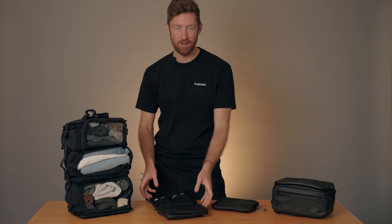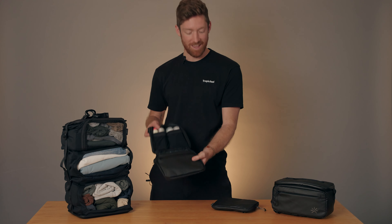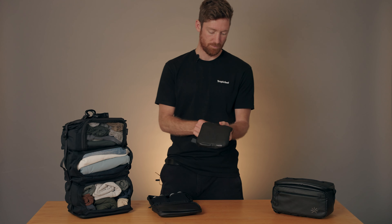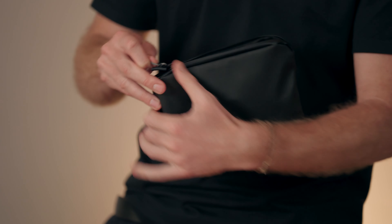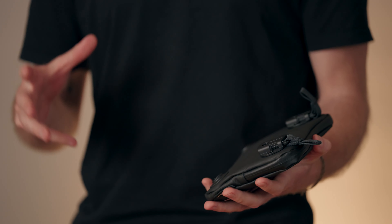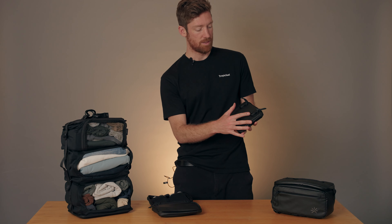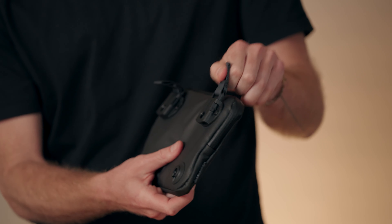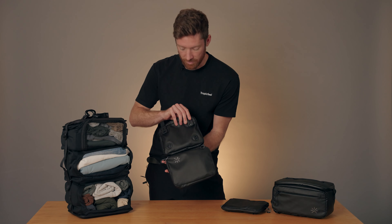We also have a Fidlock toiletry bag and the Fidlock pouch, which you can fit a lot of different electronics in — maybe hard drives, cables, memory cards, and things like that. These attach very easily to the front of the bag via these magnetic Fidlocks. Once you stick it on, it's very secure, and it's also very easy to take off.